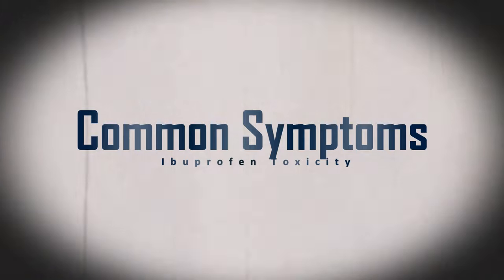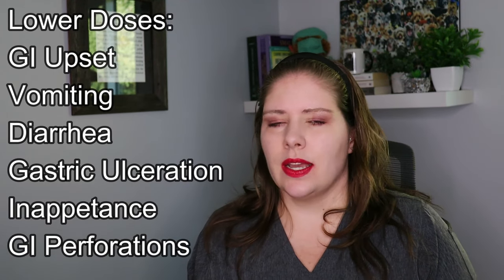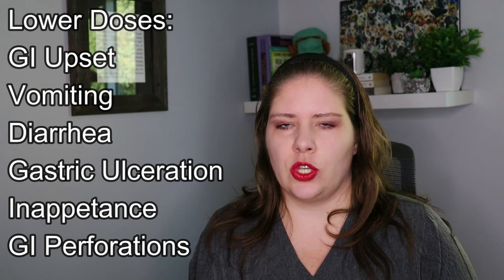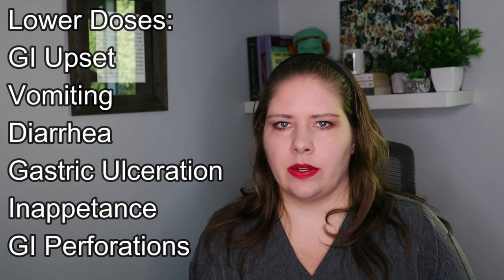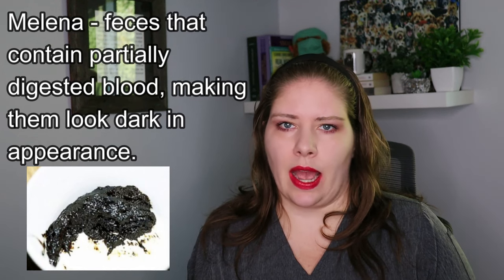So what symptoms might we notice for an animal that's ingested ibuprofen? At low doses, we tend to see GI upset. Animals can have gastric ulcers. They can have vomiting, diarrhea, and inappetence, but they can also have things like GI perforation, which can be fatal. We can also see melena or weight loss due to inappetence.